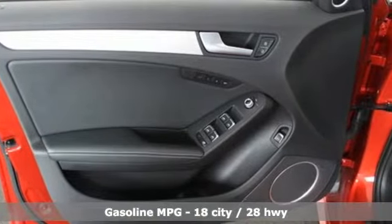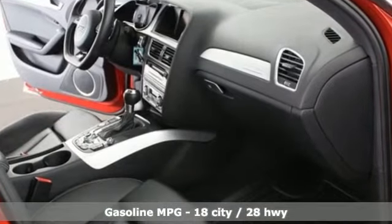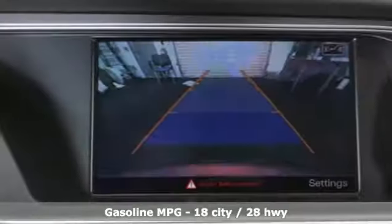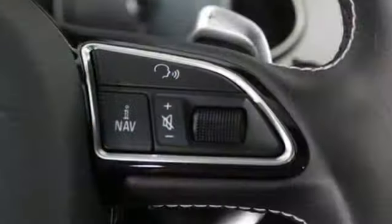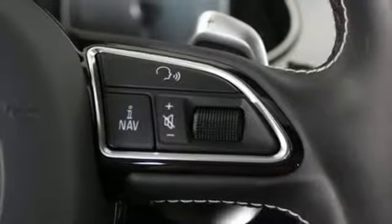It comes with great features you'll love: integrated navigation system with voice activation, power heated mirrors, dual zone climate control, auto dimming rear view mirror, doors and push button start proximity key.